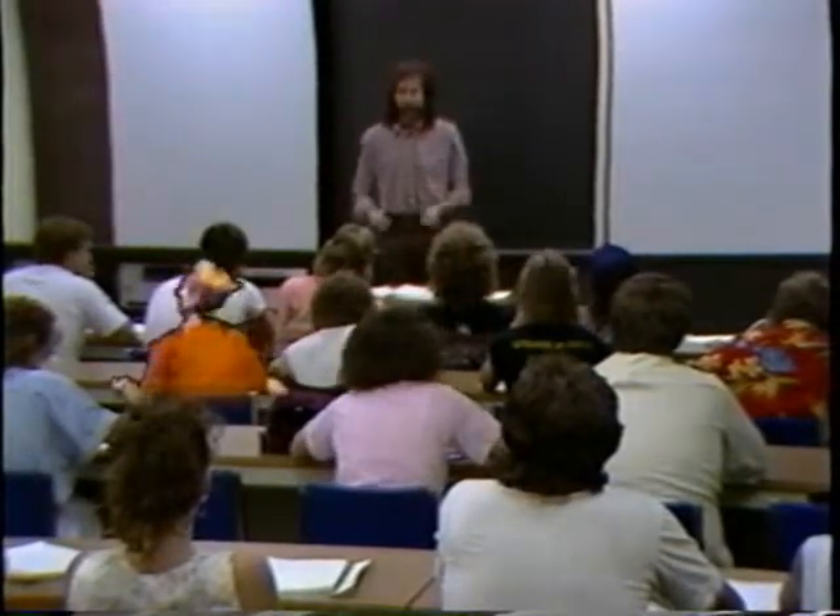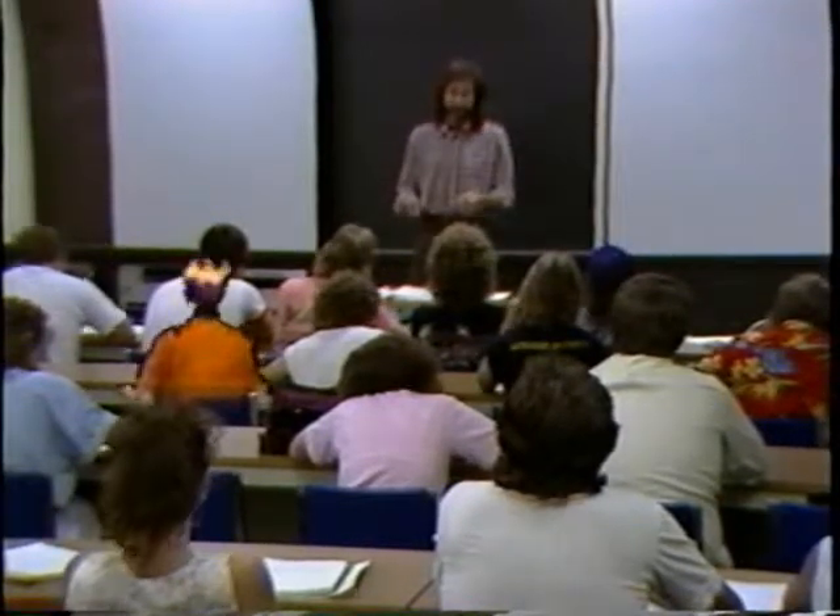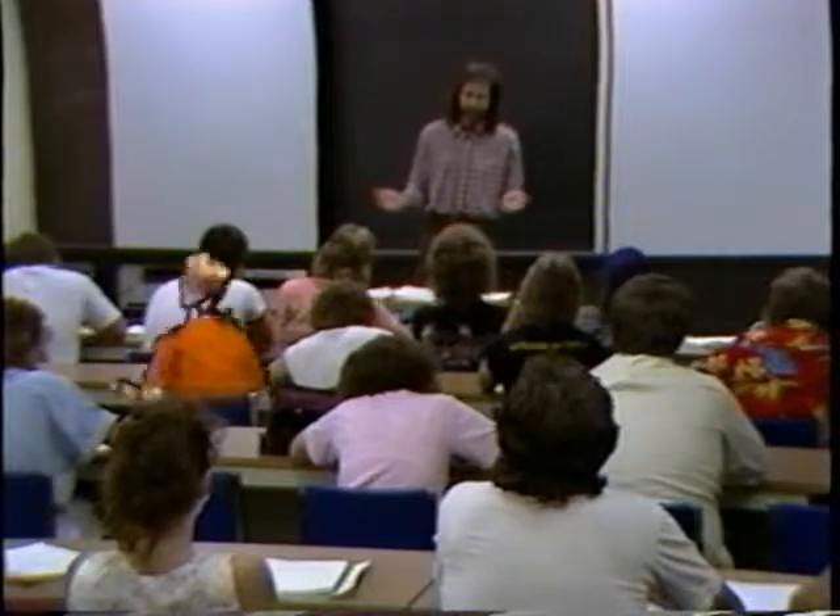In a traditional classroom, you attend class on a regular basis. You turn in assignments and take tests with the rest of the class. Let's check out the P.A.C.E. lab.